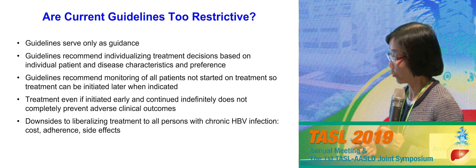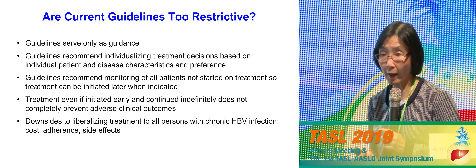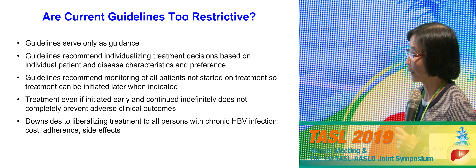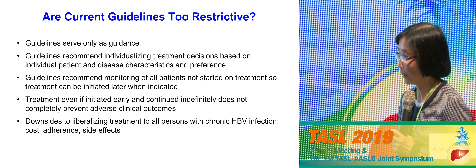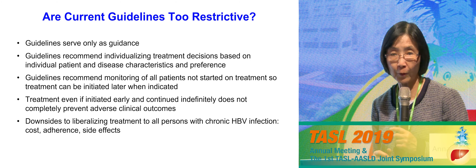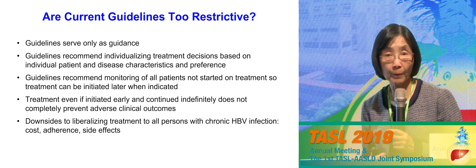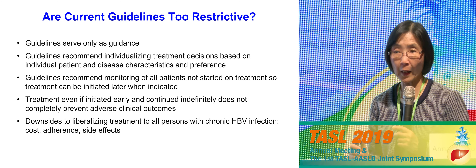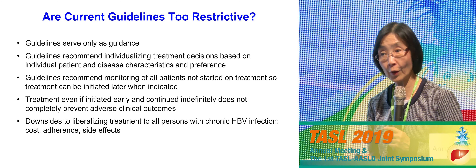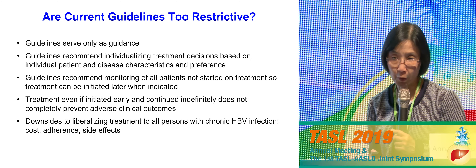When disease becomes more active later on, you start them on treatment. Some ask: what's the downside of liberalizing treatment since it's convenient and safe? Well, treatments are not 100% safe — there are minor side effects — and there are also issues of cost and adherence. When you put patients on long-term treatment, many of them after a while decide to stop on their own. For all these reasons, I think the current guidelines are reasonable for today. As we have better treatment and our knowledge evolves, we'll update those guidelines, and when a patient's condition changes we'll revise our recommendations for that patient as well. Thank you.